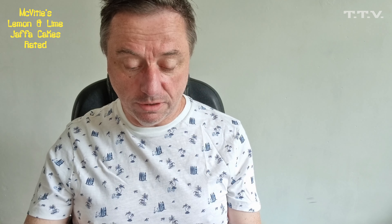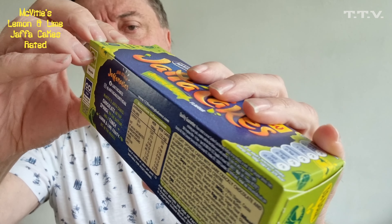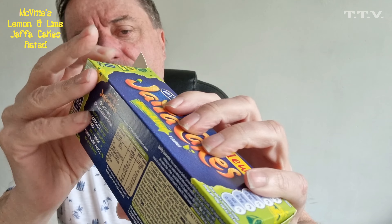Now, McVitie's Jaffa Cakes: chocolate on top, sponge in the middle, and tangy lemon and lime fruity bit in the middle. Ingredients include glucose, fruit, chocolate, cocoa butter, emulsifiers, lecithin, sugar flavours, niacin, vegetable oil — sunflower and palm — concentrated lemon juice, jelly, pectin, and lime juice. No sign of any orange juice in this one, though there is in some of the other ones, so you have to be careful if you don't like orange.